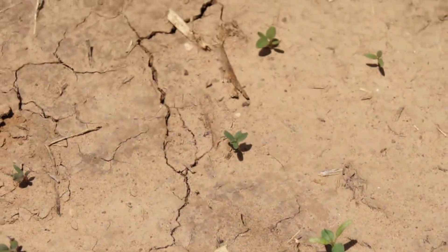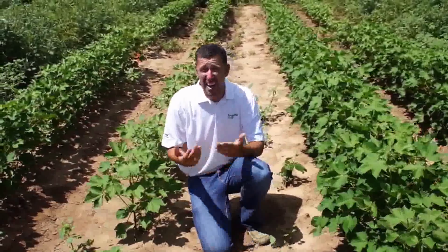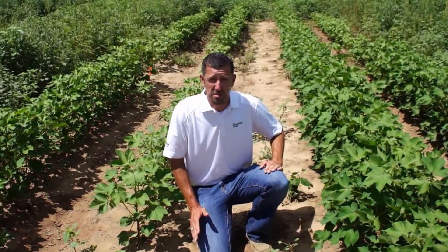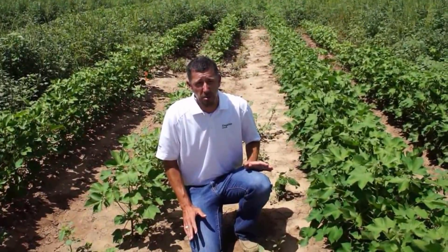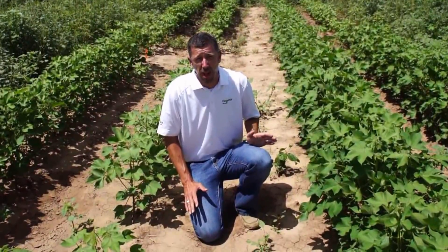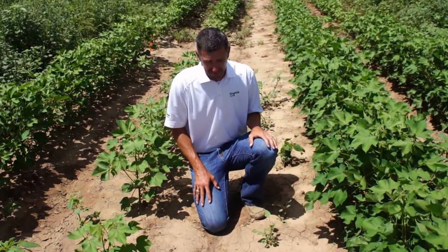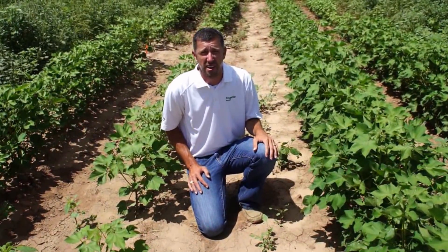So we've got Palmer coming up in mid-May, mid-June, mid-July. It'll germinate all the way through August, even into September if you have the right conditions. That's why this weed is so problematic and needs to be controlled with overlapping residuals throughout the entire growing season. Just a little overview of Palmer Amaranth and why it's such an issue out here in West Texas.